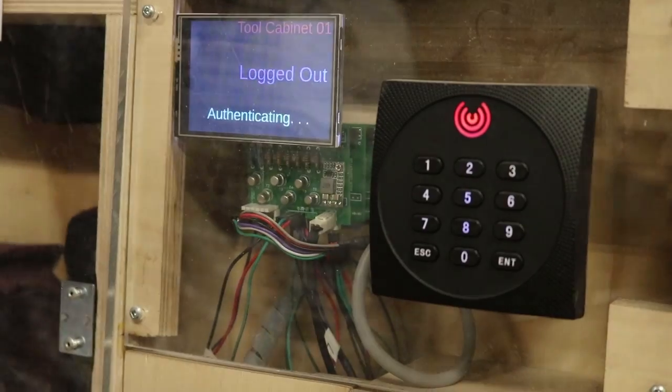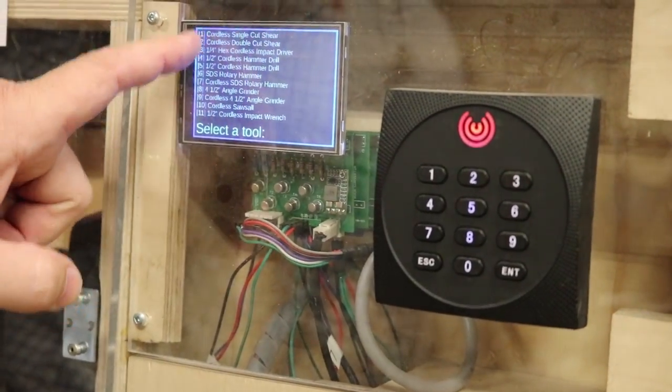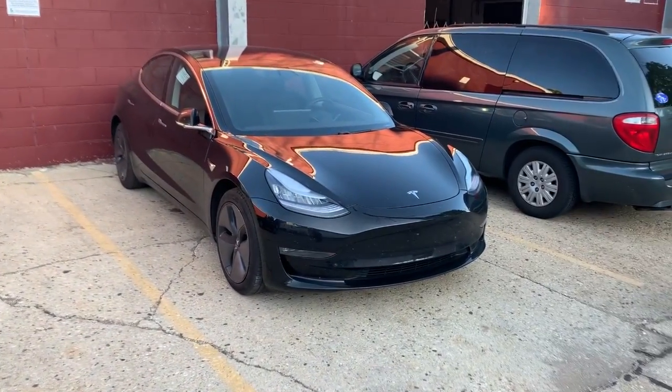Once the makerspace started implementing RFID chips to access equipment and my Model 3 chip became available, it was pretty much time to try the technology out and see if it works up to my expectations.